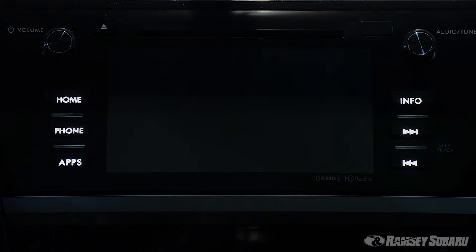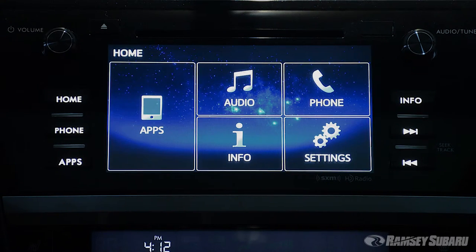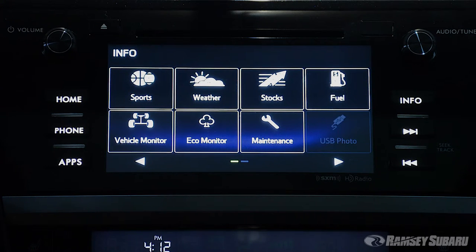Along with safety and security, Starlink includes some of the most popular entertainment features to enhance your driving experience. The entertainment package grants you access to news, weather, food, music, podcasts, and audiobooks.